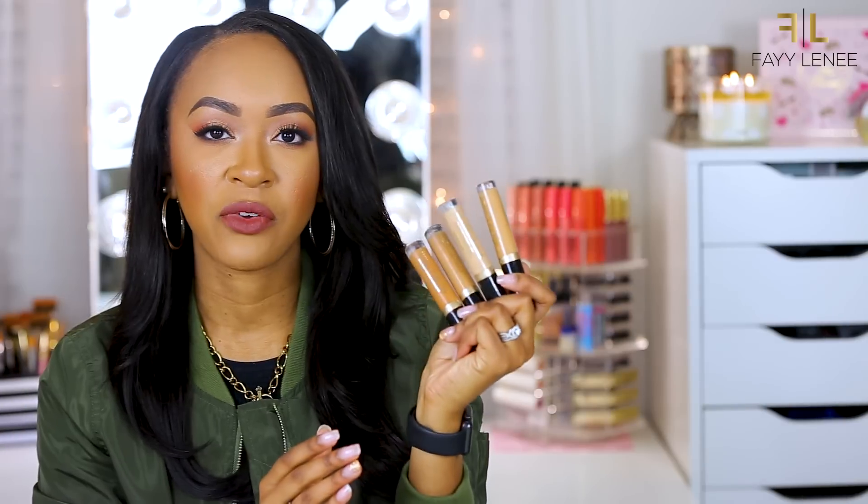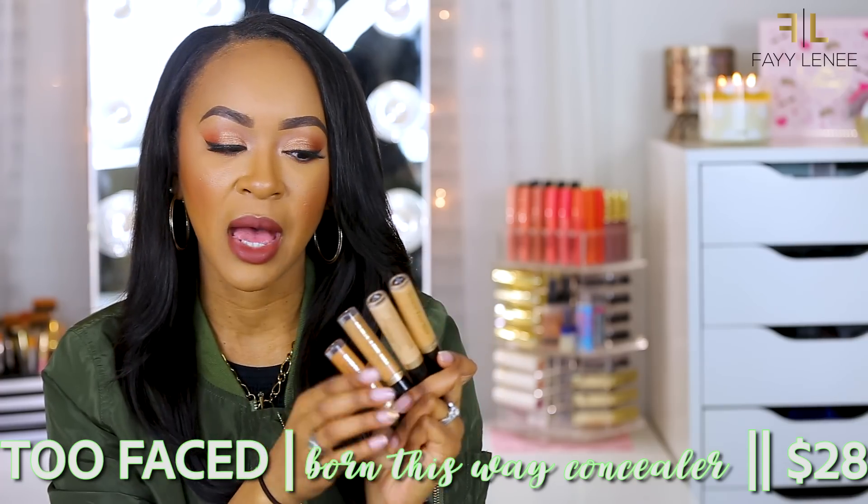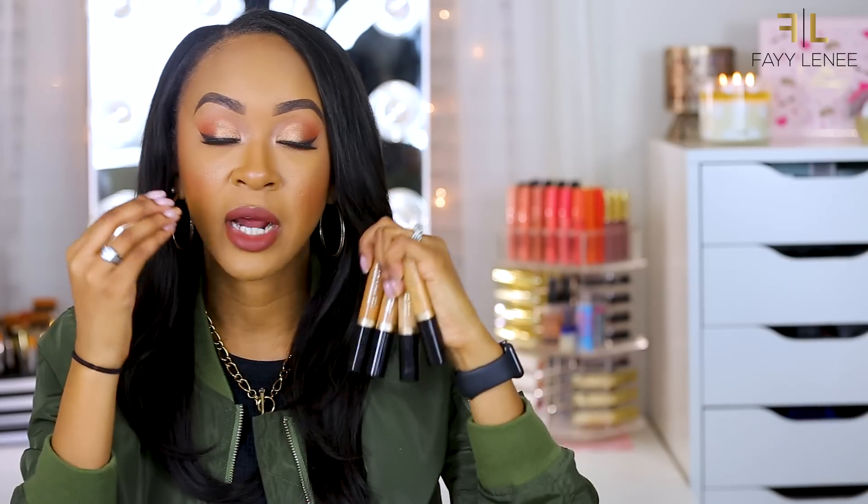For high-end concealers, first up are the Too Faced Born This Way Concealers, which I believe came out at the beginning of this year. This year had so many great complexion launches. What I love about these is that they feel lightweight and almost moisturizing on the skin while still providing really great coverage that lasts all day without creasing. I specifically love these because while my face is oily, my under eyes tend to be a bit dry, and this concealer doesn't dry them out or crease.